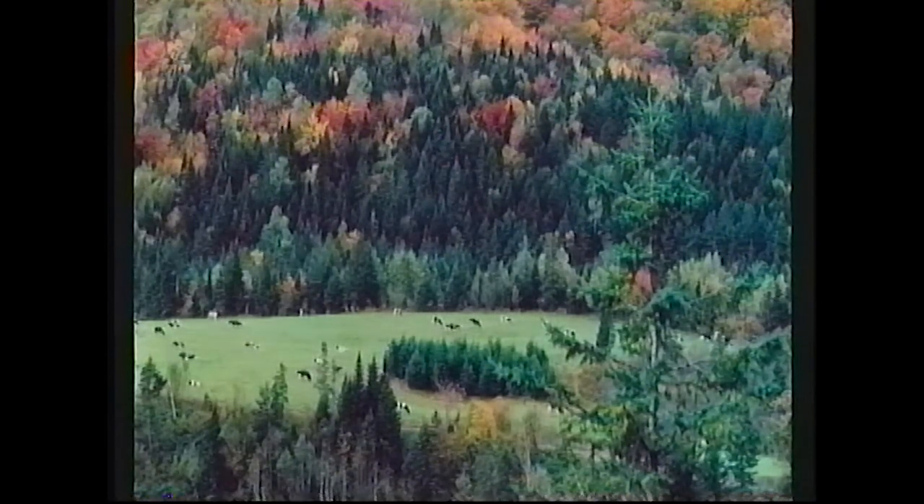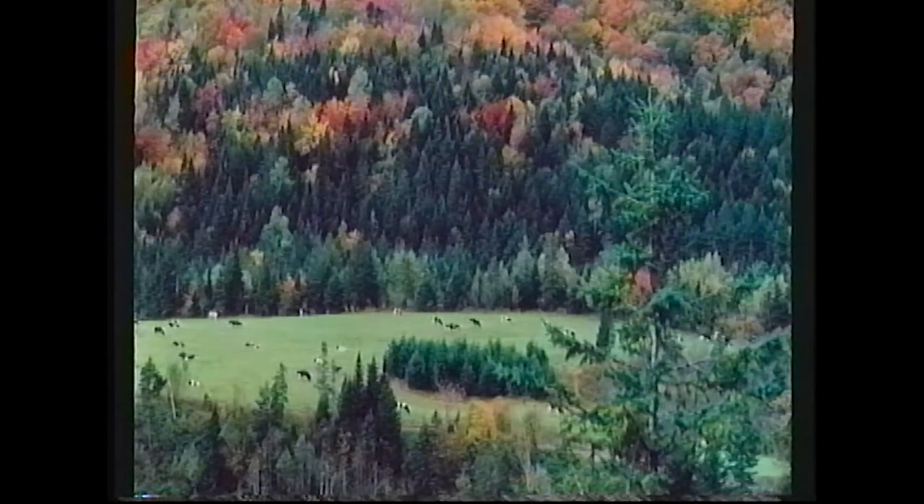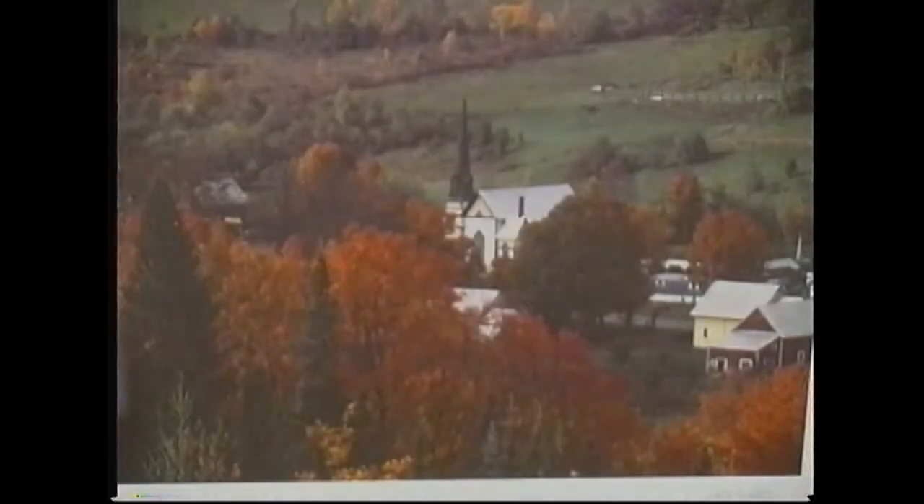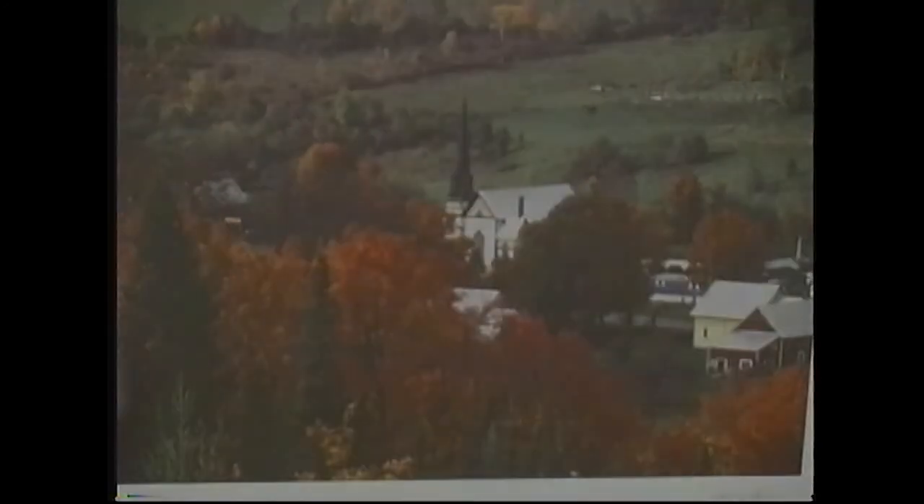This is a New Hampshire foliage scene, taken on the way up to Pittsburgh, New Hampshire. And this is a typical winter Vermont scene in East Orange, Vermont. This is supposedly the most colorful church in Vermont, right in East Orange.